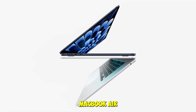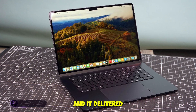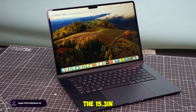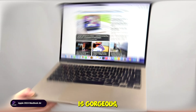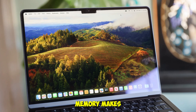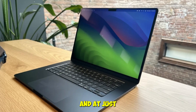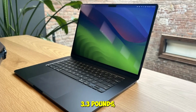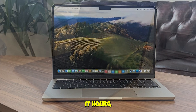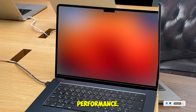We tested the M3 MacBook Air for coding, circuit design, and even light video editing, and it delivered. The 15.3-inch Liquid Retina display is gorgeous, and the M3 chip with 16GB unified memory makes multitasking seamless. It's whisper-quiet, ultra-light at just 3.3 pounds, and the battery lasted over 17 hours in our real-world use. Perfect for students who need portability without sacrificing performance.